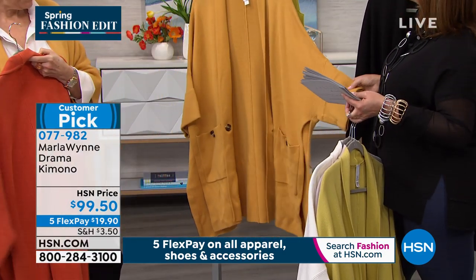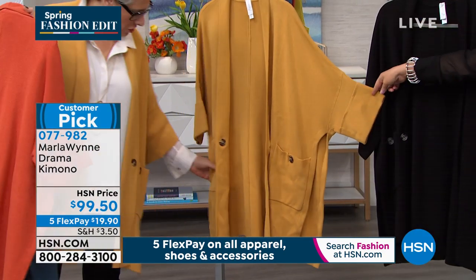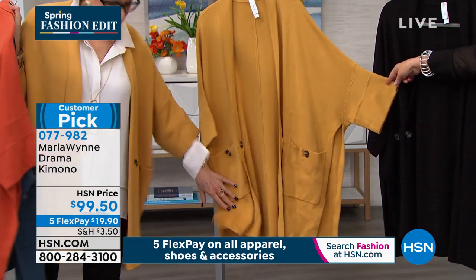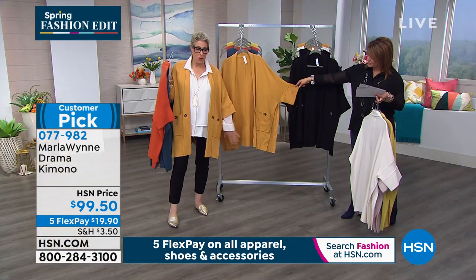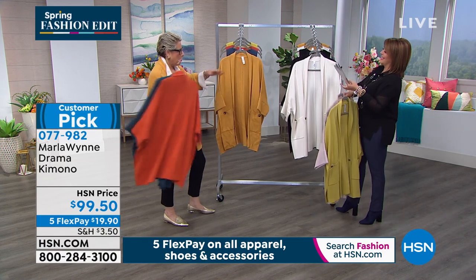Spectacular. We also have that persimmon color, which is a beautiful orange. And then this one's called amber, and it's been very popular. Oh my goodness gracious — somebody let this out here. This is, rarely do you ever see these pieces wrinkled, by the way. This had to have been abused in a box somewhere.